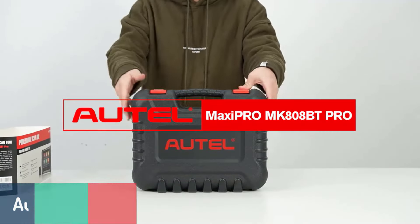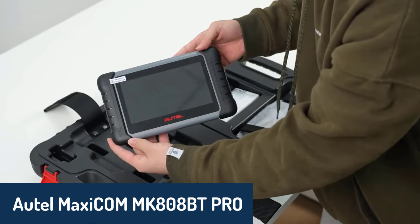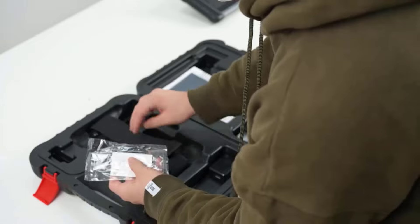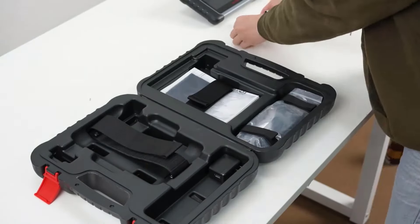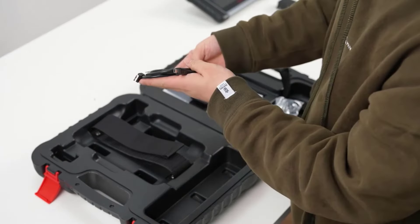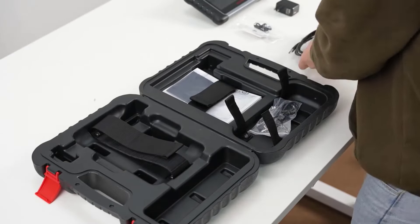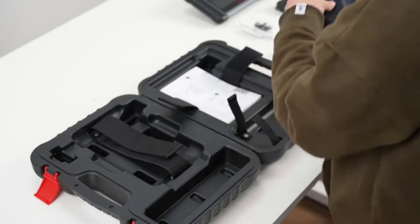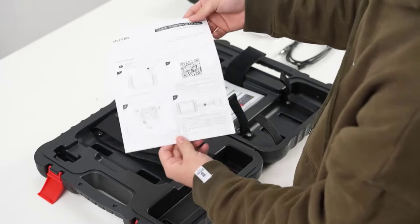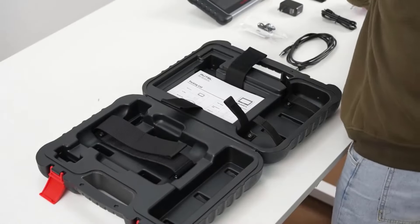Number two, we have the Autel MaxiCom MK808BT Pro. Compact yet powerful, this OBD-II scanner runs on Android 11 and boasts a 7-inch touchscreen with a high-resolution display. The MK808BT Pro features 36-plus reset services, auto-VIN technology, and a solid range of connectivity options, including Wi-Fi and Bluetooth. It also supports advanced features like bi-directional control, which is useful for sending commands directly to vehicle subsystems. With capabilities for system diagnostics on all major vehicle brands, it's a great choice for those who want an affordable, versatile scanner with top-notch functionality.